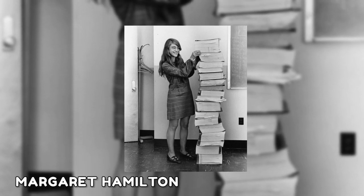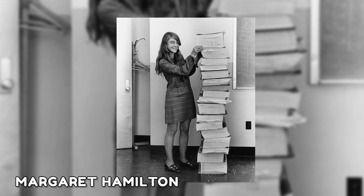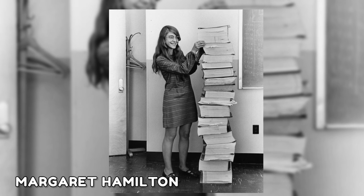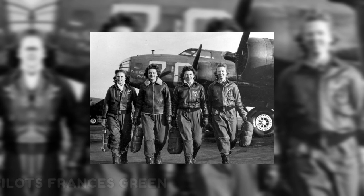This shot captures NASA's chief software engineer for the Apollo program, Margaret Hamilton. She is pictured standing next to binders of her handwritten code, which helped put American astronauts safely on the moon in 1969.